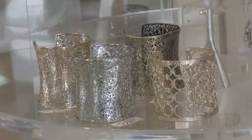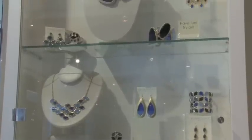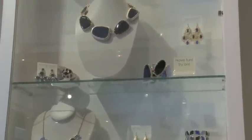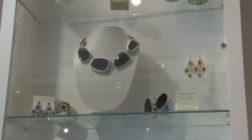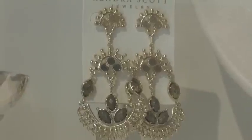One thing about the Kendra Scott brand is it's attainable for women. This is fun jewelry that's made like fine jewelry, which is really nice. You'll see all of our beautiful color mixes — we have a mix of some of our classics with our fall and holiday collection.